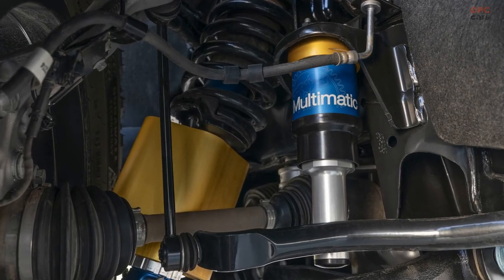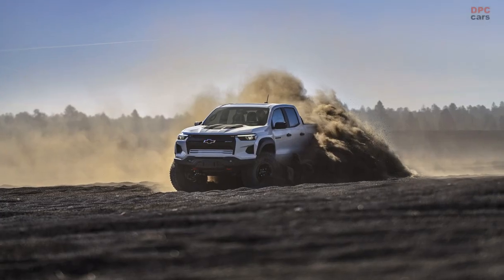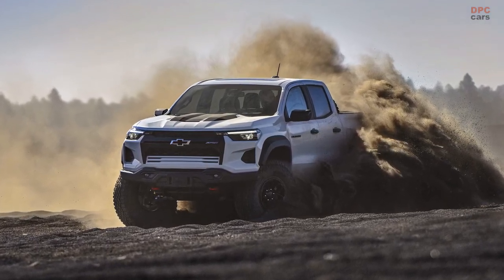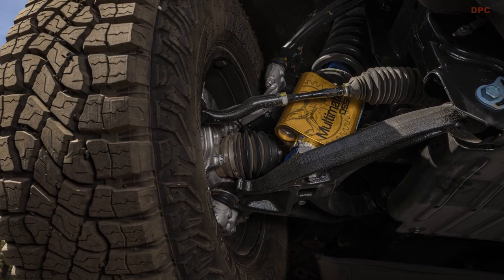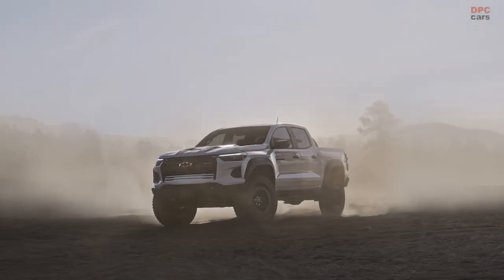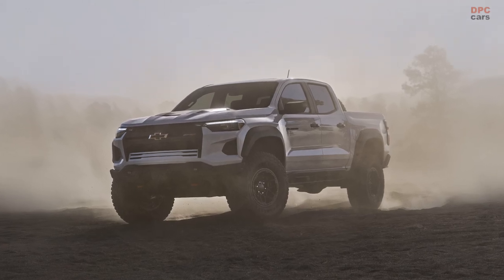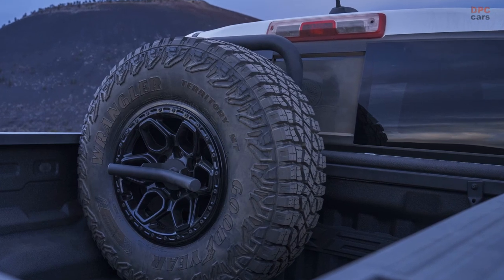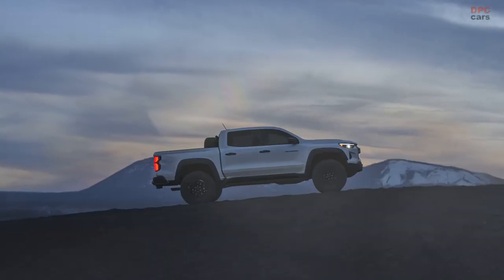Powering the ZR2 Bison is Chevrolet's mighty 2.7-liter turbocharged inline-four engine in its high-output configuration. This robust power plant unleashes an impressive 310 horsepower and a staggering 430 pound-feet of torque, making it the most potent engine option available for the Colorado. Paired with the automaker's refined 8-speed automatic gearbox, the ZR2 Bison features a 2-speed transfer case, 4-wheel drive, and a Baja mode complete with launch control that learns and adapts to various surfaces, ensuring unrivaled performance in any terrain.